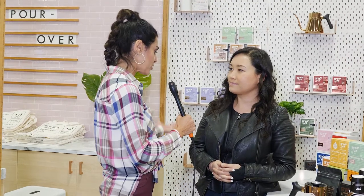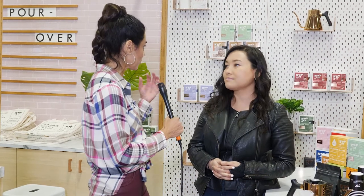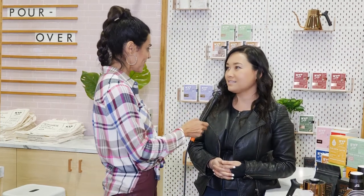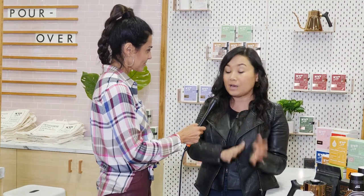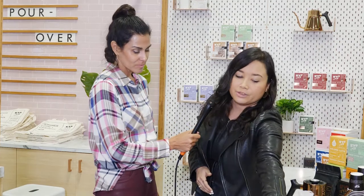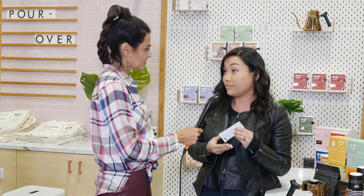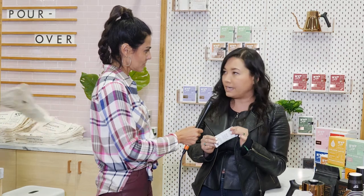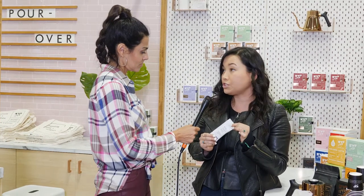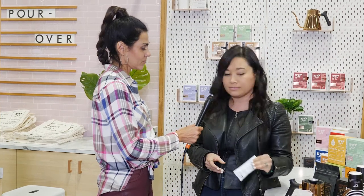New generations want to know what's in their beverages as well as their food — they're a little more savvy now. Do you see that happening? Completely — it's one of our main selling points. We have no chemicals in the coffee, and with our creamers, all shelf-stable creamers on the market have chemicals. Sweetened condensed milk is actually the best shelf-stable creamer on the market because it's just milk and sugar — no preservatives or additives necessary for it to be shelf stable.